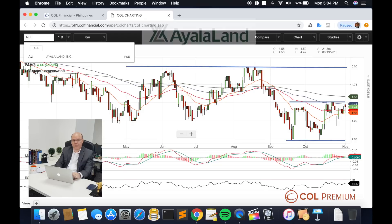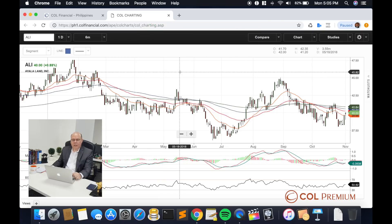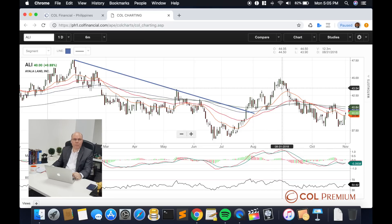Let's look at Ayala Land. Ayala Land I think has gone through a reversal condition already. If you were to look at the initial downtrend line, which was broken sometime between July and August, you would see a clear break above this particular point of resistance and that prices did recover back to 45 pesos per share.